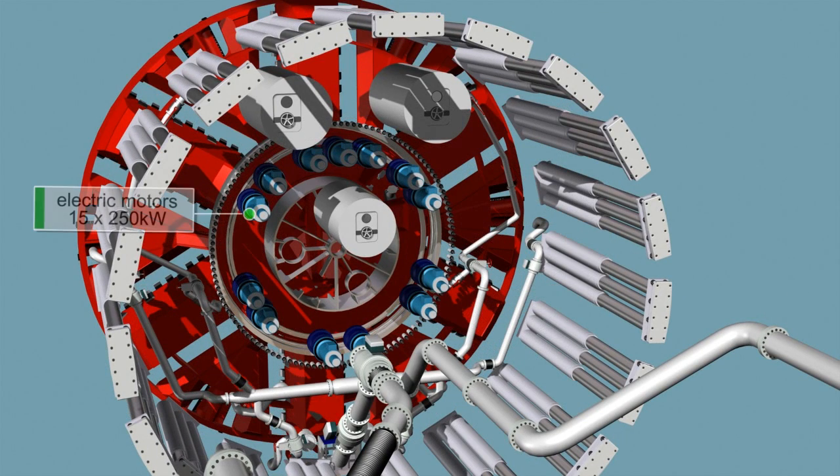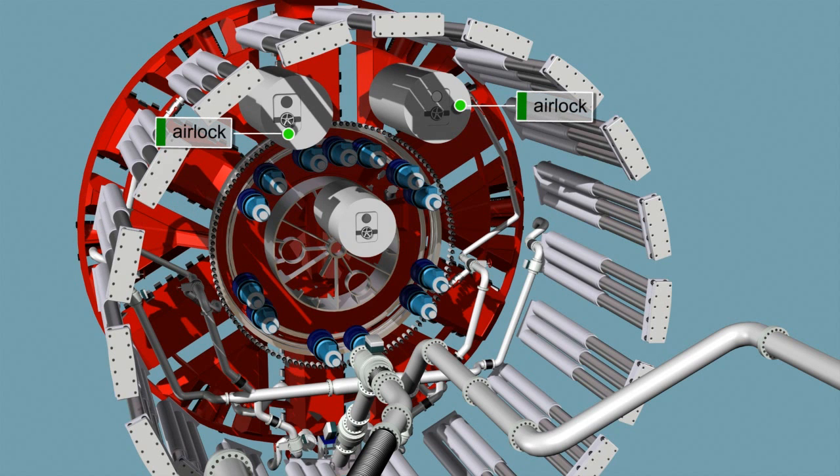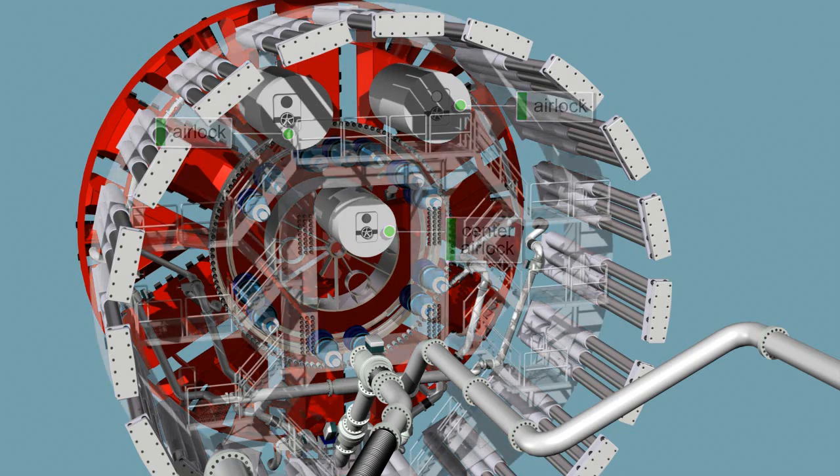The cutting wheel is driven by a total of 15 electric motors, with a nominal power of 250 kilowatts each and a maximum torque of up to 39,984 kilonewton-meters. There are three air locks for maintenance. The center lock is movable and can be linked to the pressure-protected interior of the cutting wheel.